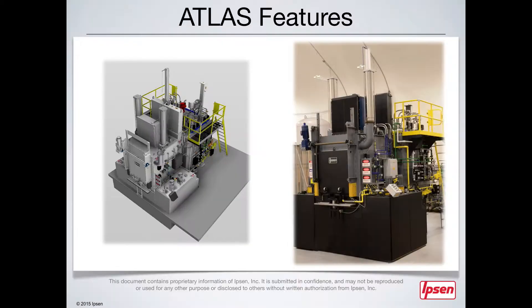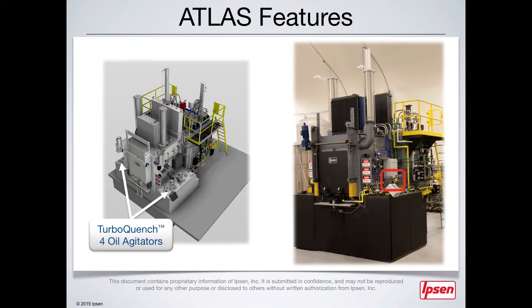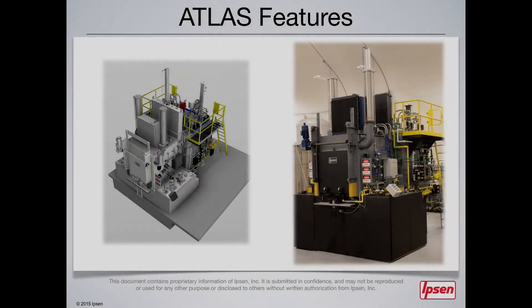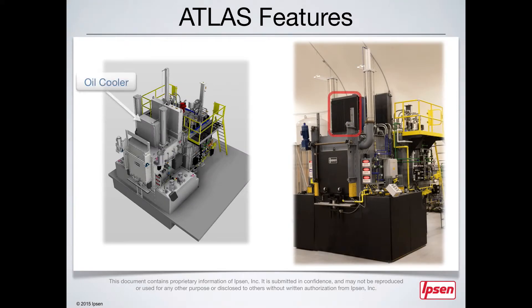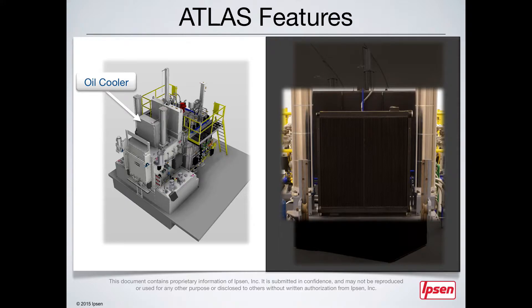Here you can see some of the Atlas features we've discussed: an easily accessible gas panel, and two agitators on each side of the quenching vestibule, which allow for maximum uniformity and control of the quenching process. An air-cooled heat exchanger for cooling the quenching oil is top-mounted to help minimize the install area or footprint needed at the factory.